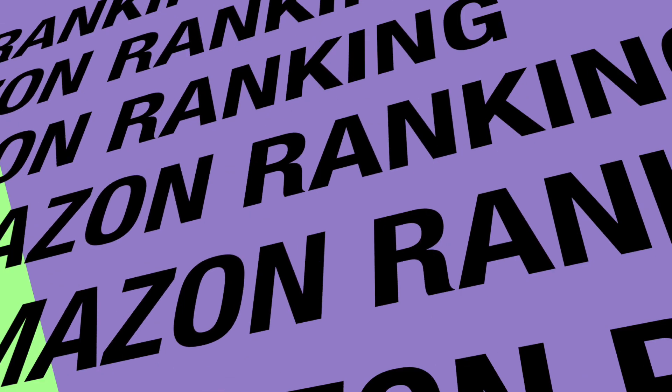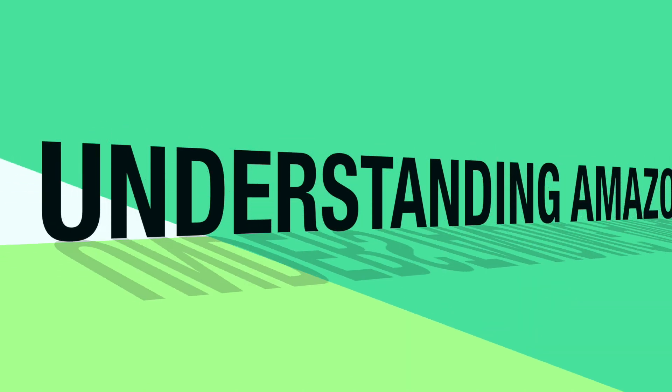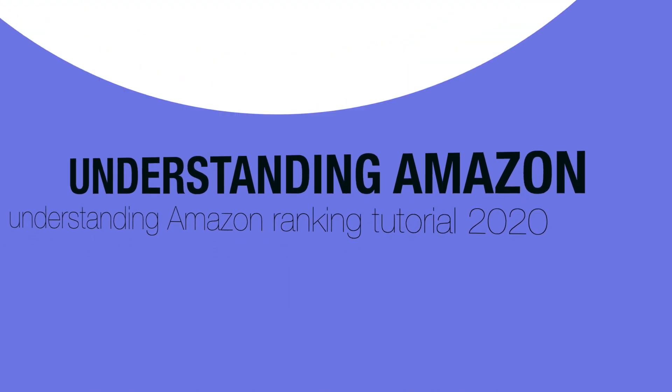Hey guys, so you stopped at this video because you want to understand Amazon ranking? I'm going to give you some information that could help you. Don't forget to like, share, and subscribe. It's all about understanding a little bit about Amazon ranking — this is just the tip of the iceberg. I want to give you some information, not to overload you, but to give you just a basic idea about Amazon and their ranking.